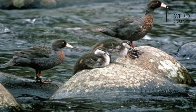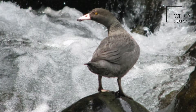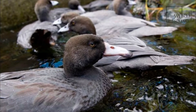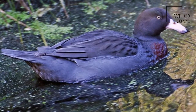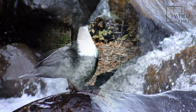The plumage is a dark slate grey with a greenish sheen on the head and a chestnut-flecked breast. The outer secondaries are tipped with white and the inner ones have black margins. The plumage of the two sexes is mostly the same, although the female has slightly less chestnut in the chest.